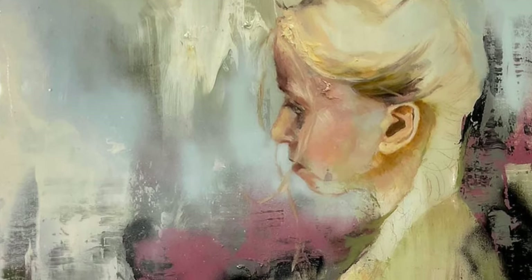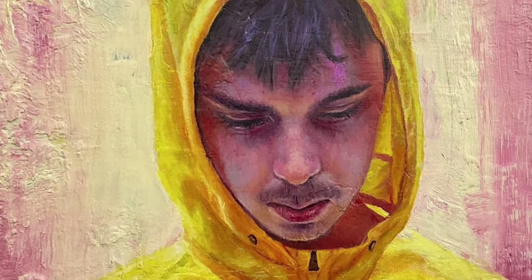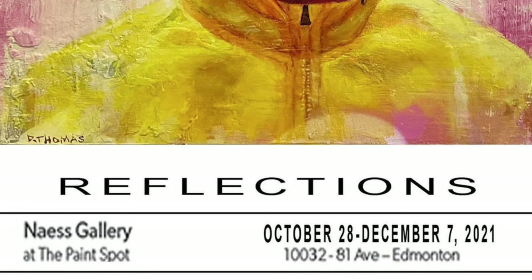The show we have running right now is called Reflections with Dave Thomas. We hope you come by and see the works for yourself. They are a wonderful mixed-media approach with oil paints, spray paints, resin, latex, and a little bit of drawing — a wonderful adventure in art materials. Welcome to the gallery, David, it's nice to have you.